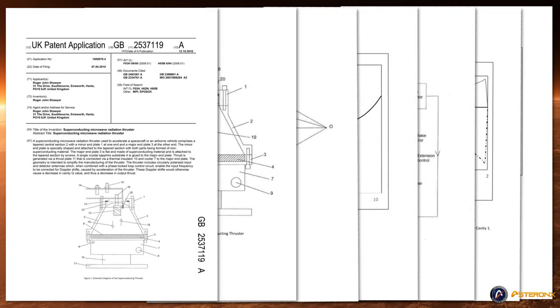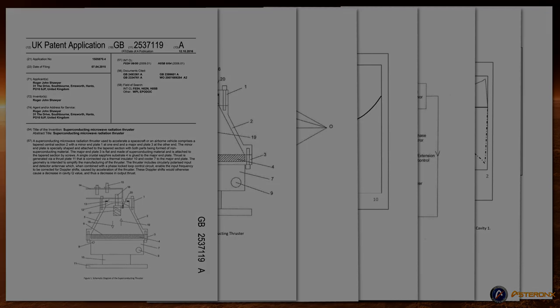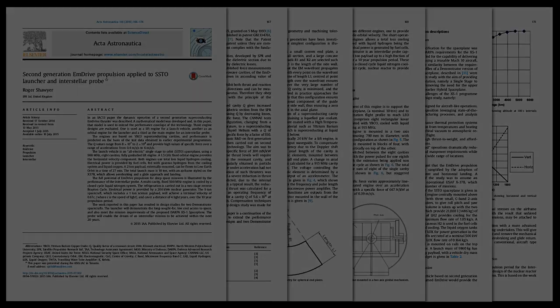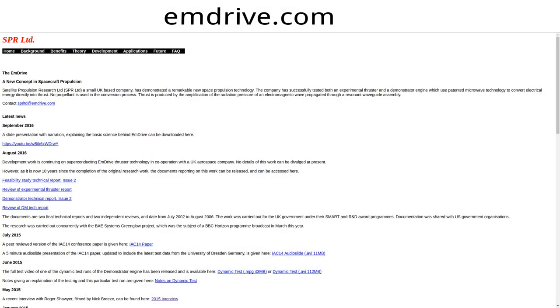Mr. Shawyer holds at least two UK patents for two different drive configurations and has several additional published papers available, one of which is entitled Second Generation M-Drive Propulsion Applied to SSTO Launcher and Interstellar Probe. All other papers can be found on his website, emdrive.com.